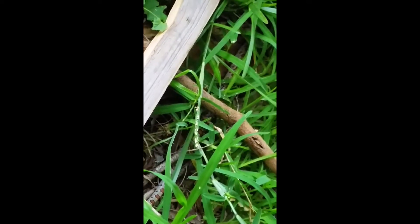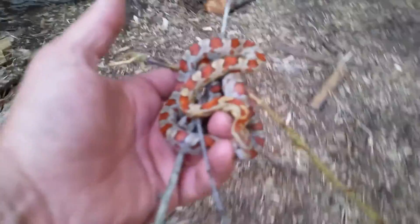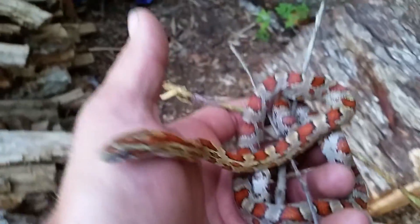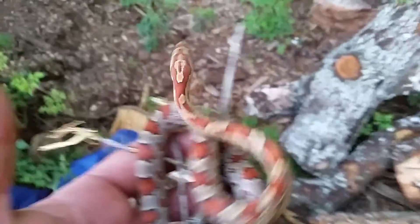Oh, look at that right there — see it in the bush? It's a snake, a red rat snake. This is a red rat snake, also known as a corn snake. It's a colubrid, which means it constricts its prey. They're pretty common.